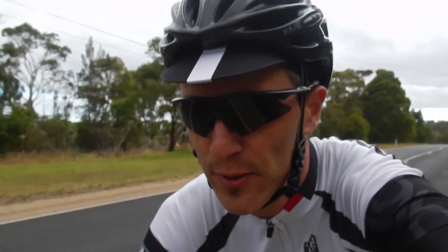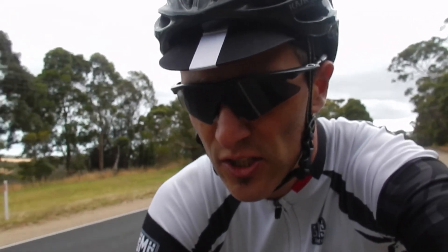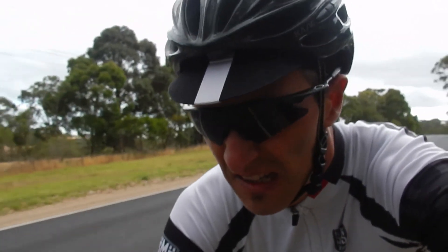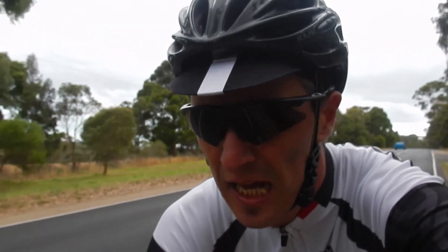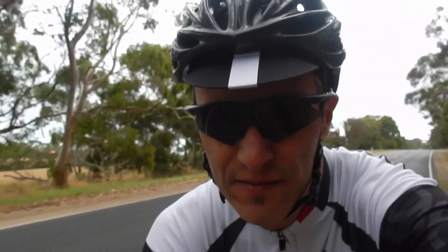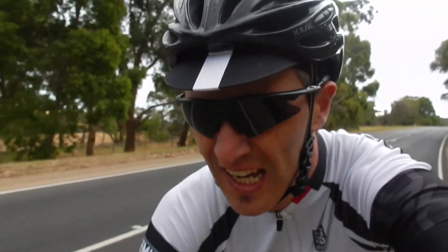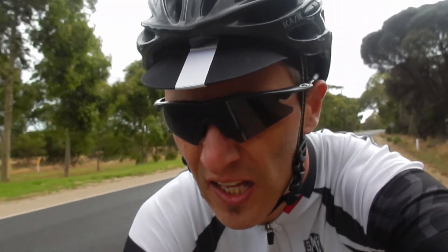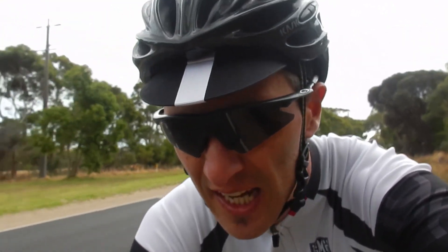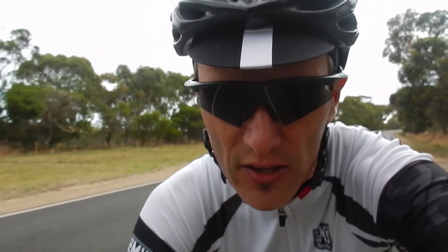One of the things I wanted to achieve by doing some vlogging was to try and decipher some of the language around physiology, biomechanics, and training. If you've got questions that you want to ask me, just put them in the comments section below the video.